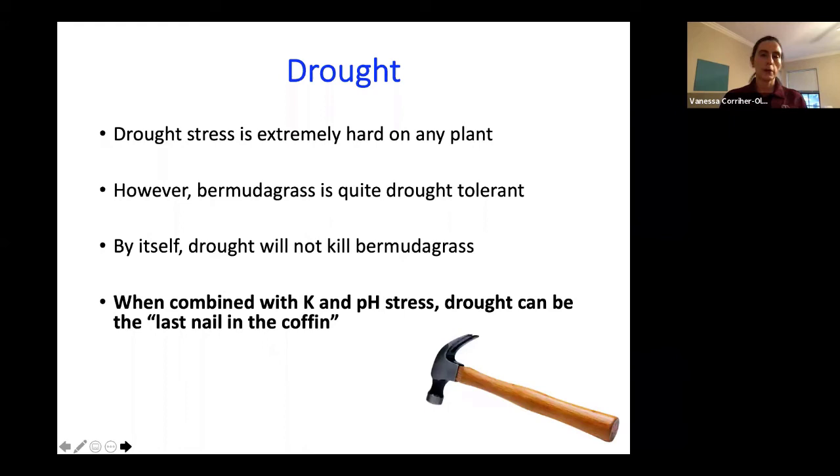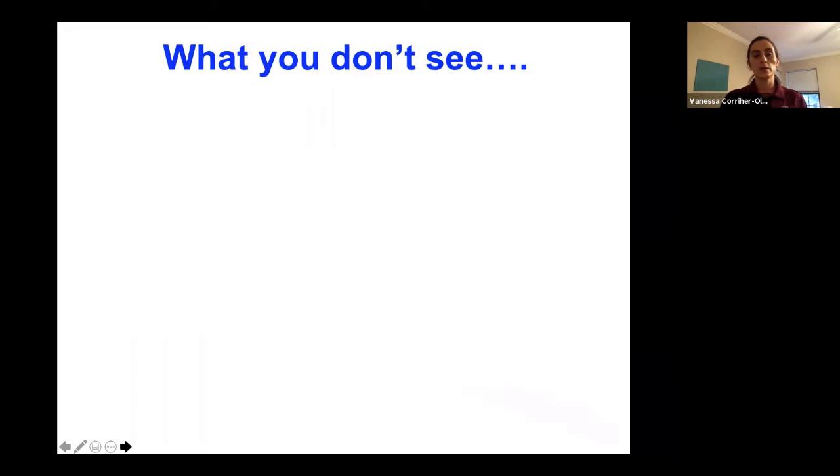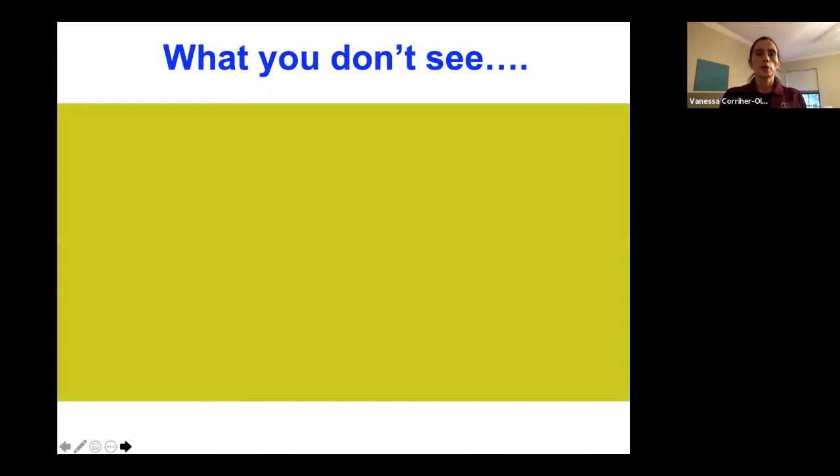Grazing management will have a huge impact on survivability and persistence of our perennial stands. I've seen this season in 2020 where a combination of a very short sod going into winter and too much pressure from winter forages really obliterated that warm season perennial sod as it tried to recover. In regards to grazing management, we have to think about and understand what happens below the soil surface — not just what we see. If we have a good stand, we'll have leaf growth above the soil surface, and hopefully a good root structure below.